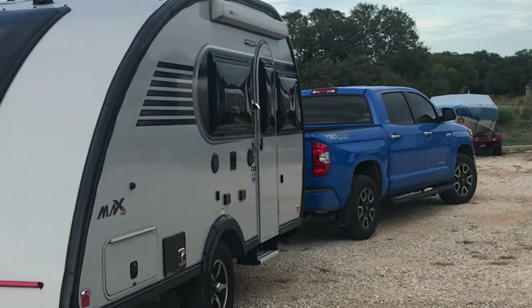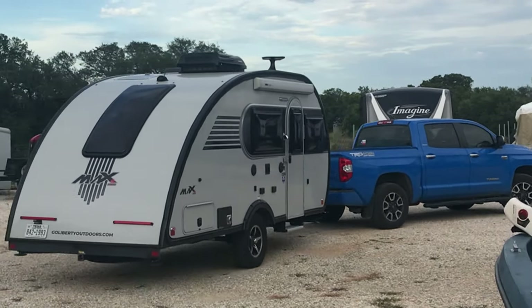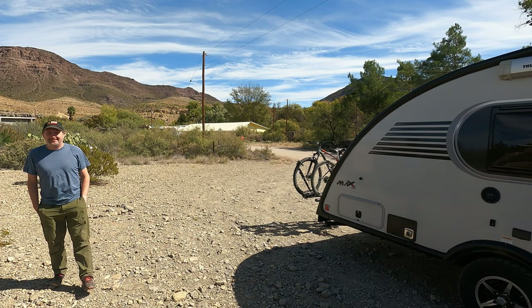The Little Guy Max also has a Rough Rider option which gives you higher clearance and larger tires. We loved this because it did not limit us to just RV parks and pavement. I really did like the look of the very aggressive tires.